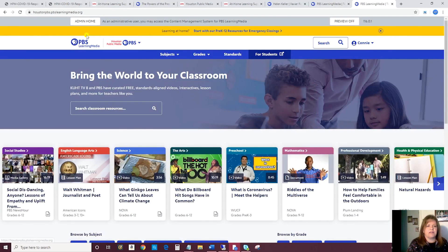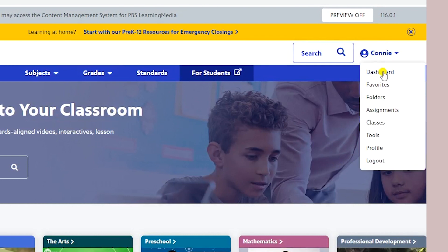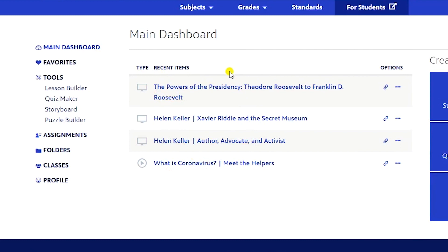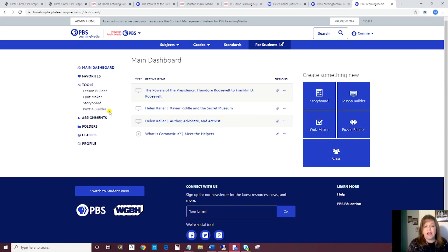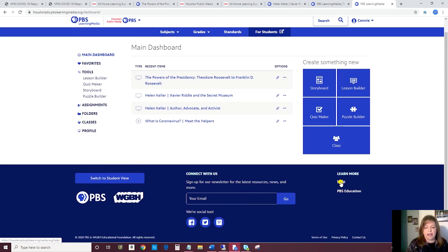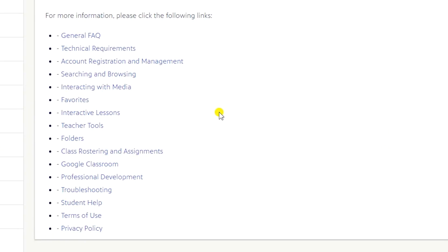Now once you've favorited plenty of items, you go to your dashboard, which is under your login, and your favorites will show up right there. After you favorite quite a few things, you're going to want to use folders to organize them. Here are other tools available to you, and you can manage assignments and classes if you are doing that. If you ever have any trouble on PBS Learning Media, just scroll all the way down to the bottom of the page and click on Help. There are quite a few topics covered to help you learn how to get the most from this resource.